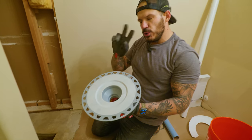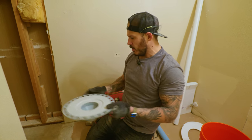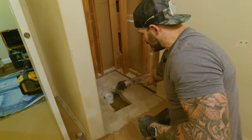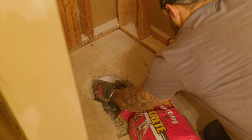Now we're doing a Schluter system. They have two connections: one if you can get underneath the foundation, or one if you cannot — obviously concrete, we cannot. So I'm going to put a collar over that to protect the pipe, put quick-set concrete in there, put water on top, let it settle and then flatten it out. Then we can put our Schluter on top.